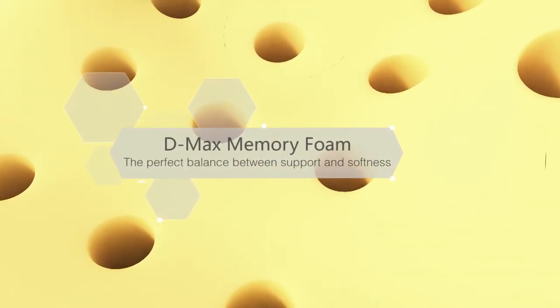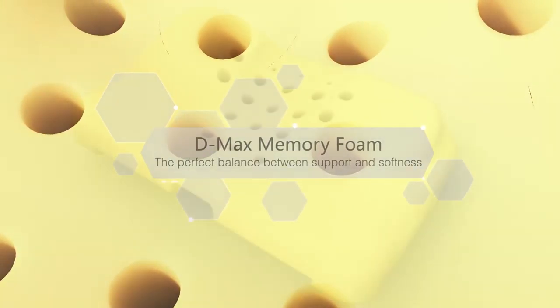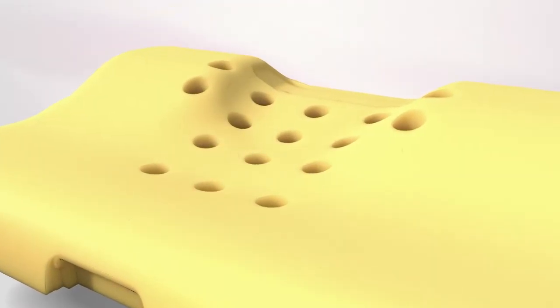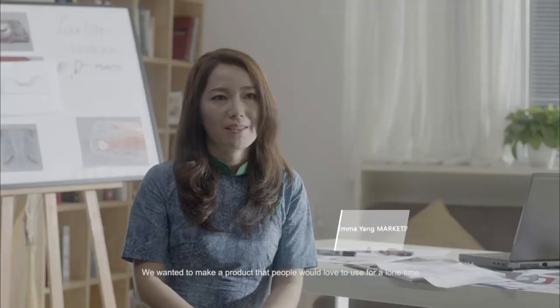Taylor Pillow technology continually supports and protects your head and neck through your new relaxed sleep. Many pillow test results have shown the balance between softness and support, and our material makes people feel relaxed and comfortable before and during sleep.